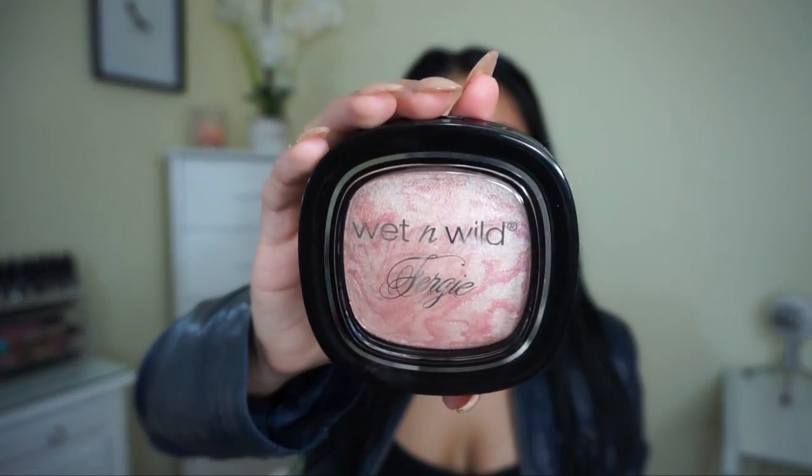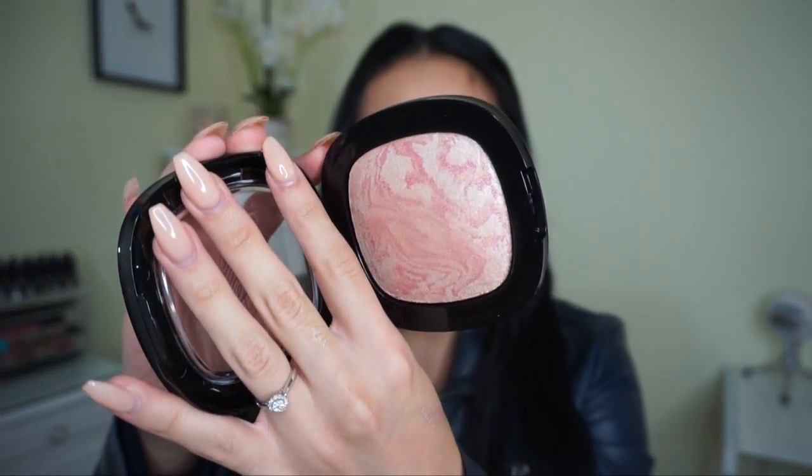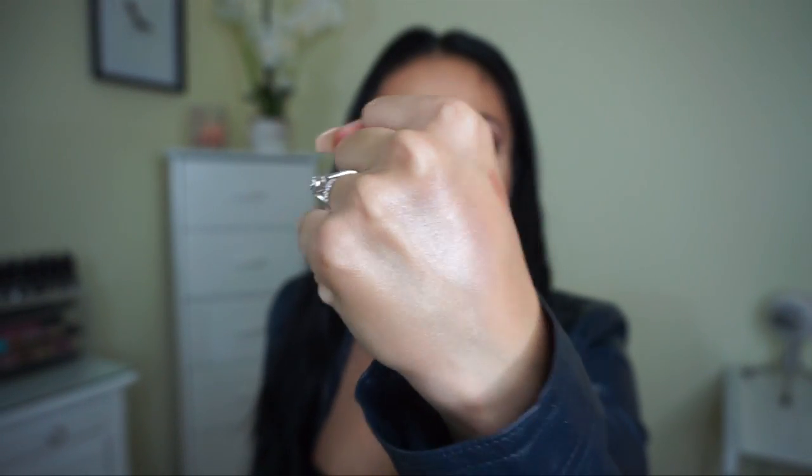Then I got the Wet and Wild Fergie highlighter in the shade Rose Champagne Glow. A lot of these products aren't really new — they're just things I've wanted to try for a long time. This is a highlighter, though you could use it as a blush for a very natural color. It's very light and natural — not really opaque like Champagne Pop. I usually like intense highlighters, so I'll maybe use a mist on my brush to make it more dewy.